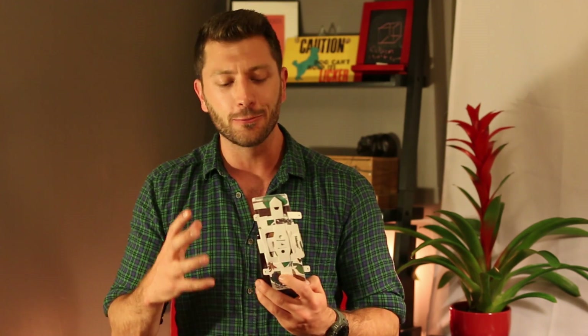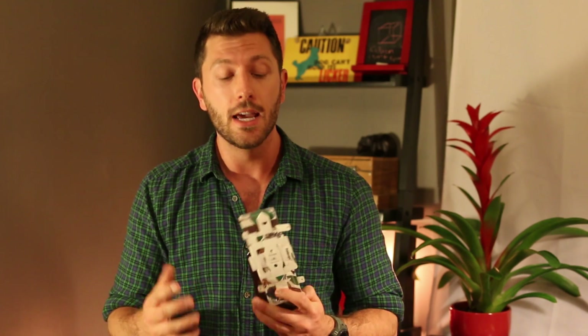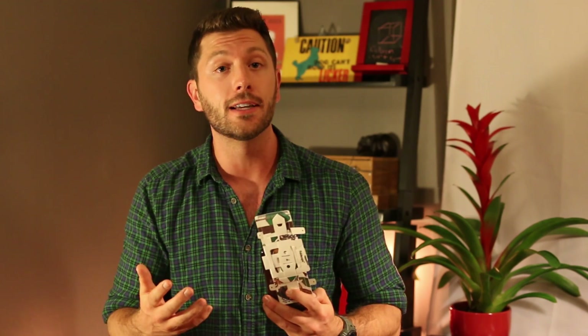Thanks for watching us put this to the test in the Amazon rainforest. I think the Foldscope has the potential to revolutionize the way we view the microscopic world. If every child had one of these, it could help advance science education. And if every healthcare worker in developing countries had one, it could help detect and diagnose pathogens like malaria and E. coli.